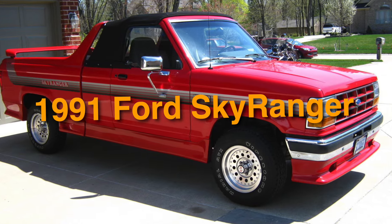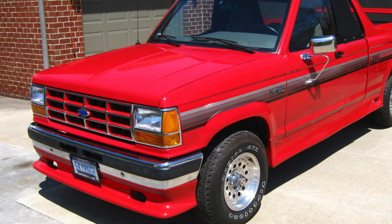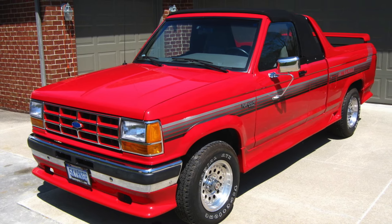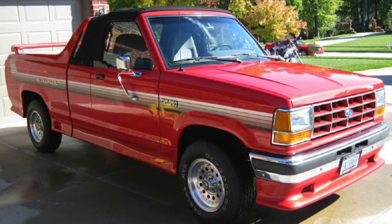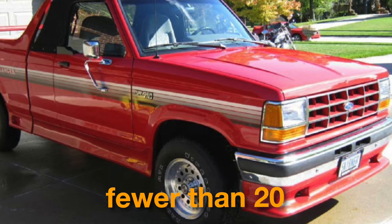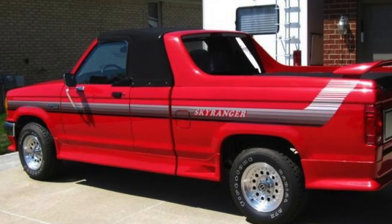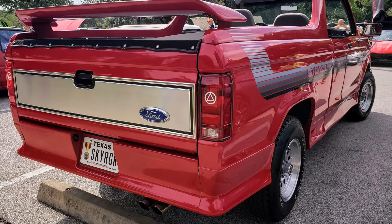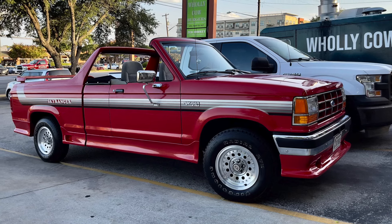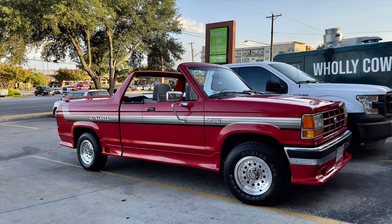Finally, on number one, we have the 1991 Ford Skyranger. Since Ford's establishment in 1903, they've been renowned for crafting vehicles that blend speed, versatility, and comfort. Among the rarest creations is the Ford Skyranger, produced worldwide in a very limited count — fewer than 20. This unique pickup truck features a convertible design, allowing the cab to be opened up for a thrilling driving experience. When the roof is down, a tonneau cover provides a stylish and versatile alternative. The Skyranger is powered by a robust 4-liter engine, delivering an impressive 155 horsepower.